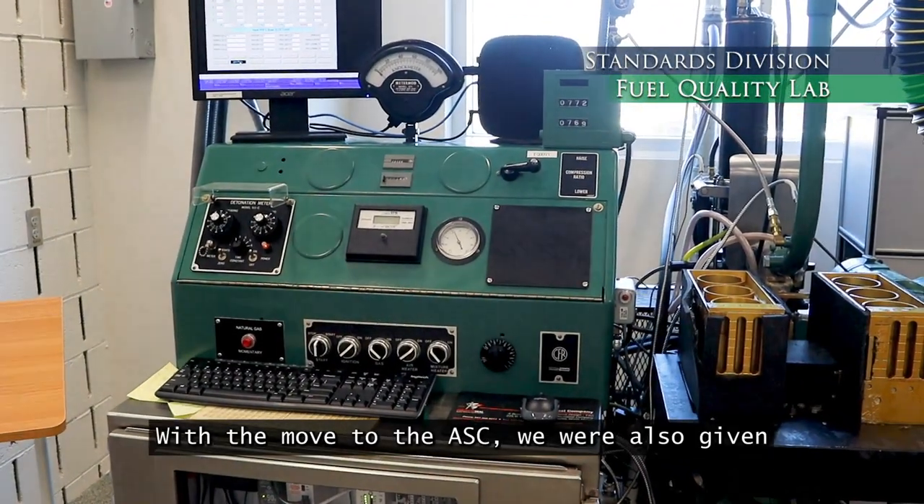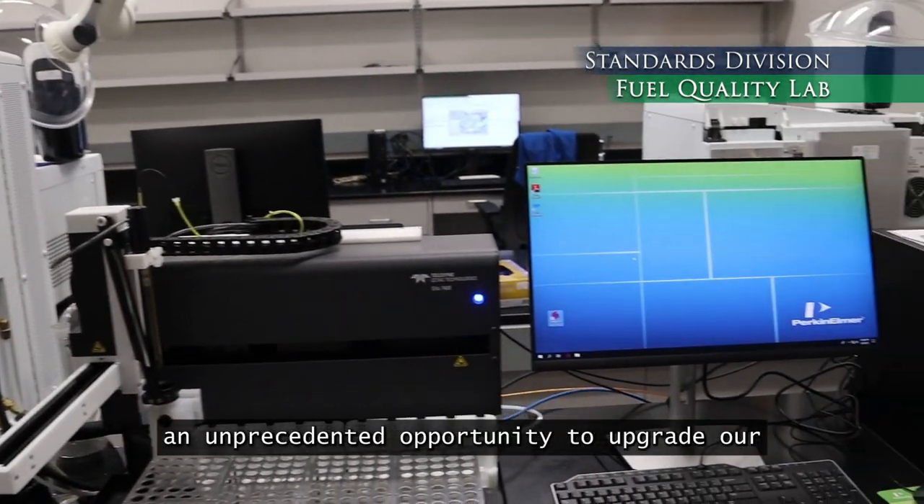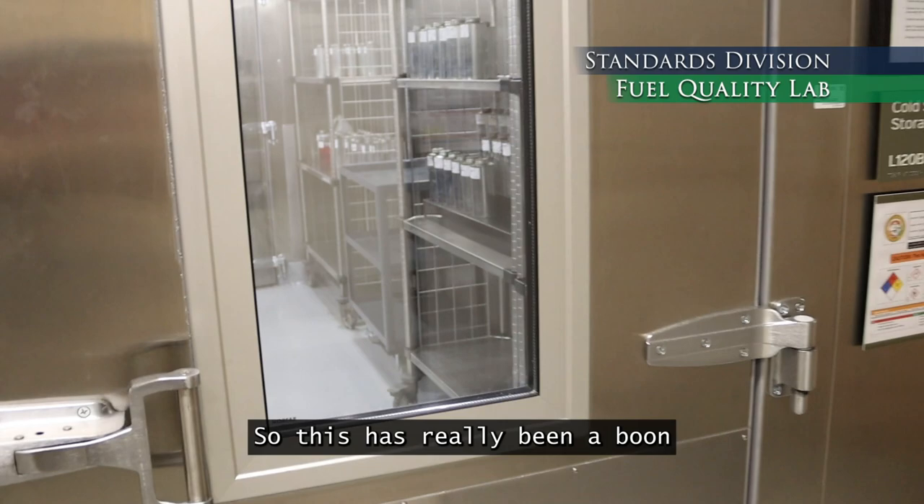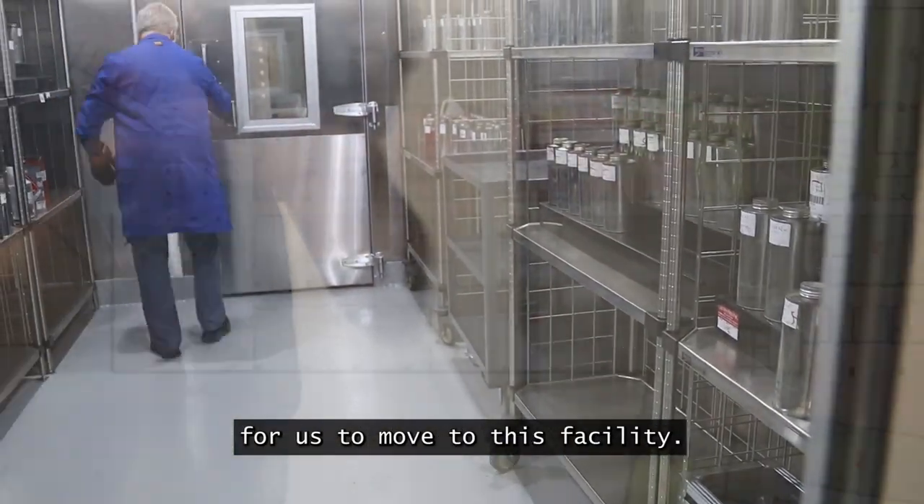With the move to the ASC, we were also given an unprecedented opportunity to upgrade our equipment to more modern equipment. This has really been a major benefit of the fuel quality lab's move to this facility.